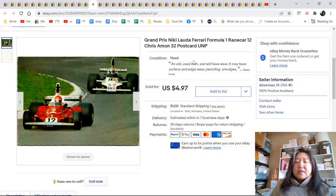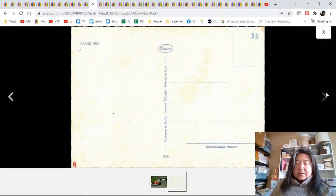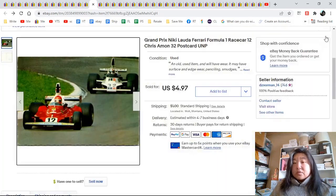Grand Prix — that's all the postcard said. It had these race cars on it. I went and used Google Lens on my phone, zeroed in on the race car, and it told me who it was: Nikki Lauda, Ferrari. The one in the back is Chris Amon. I think that information helped sell it more quickly — it's a lot of work for $4.97, but if it comes up again I know what to do.